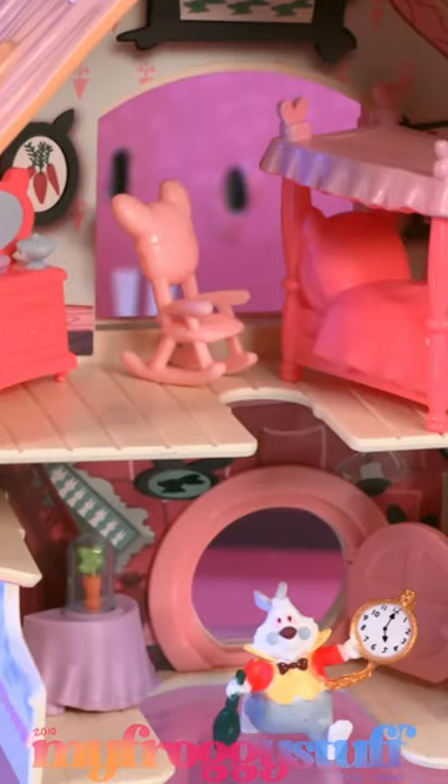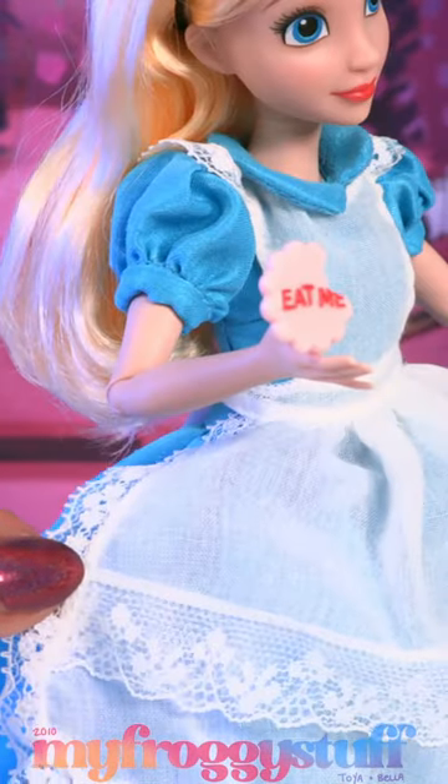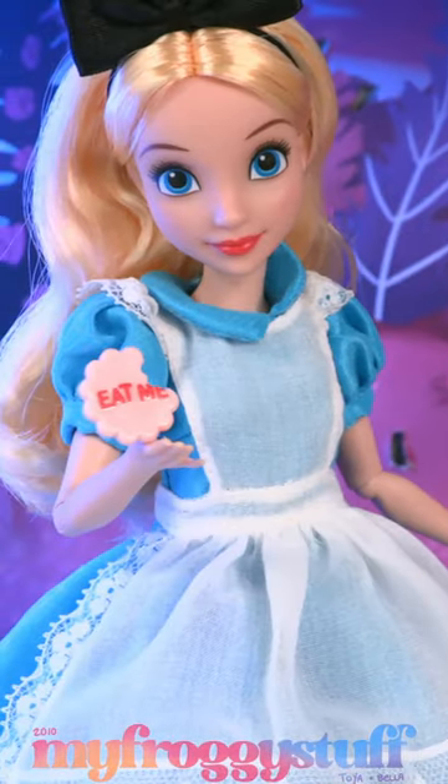Everything is so tiny! Alice comes wearing her signature blue dress, with a white apron with lace, lace bloomers, and whimsical Mary Janes, completing this classic look.